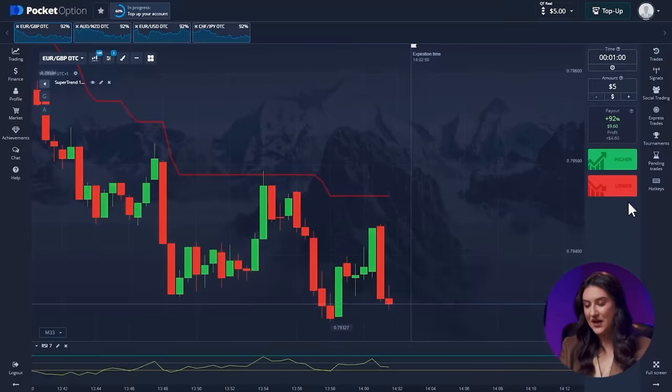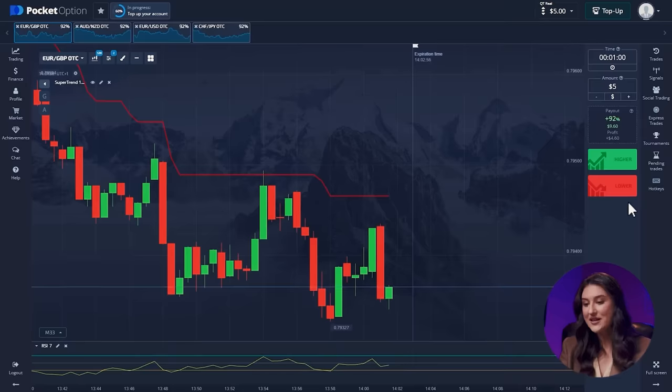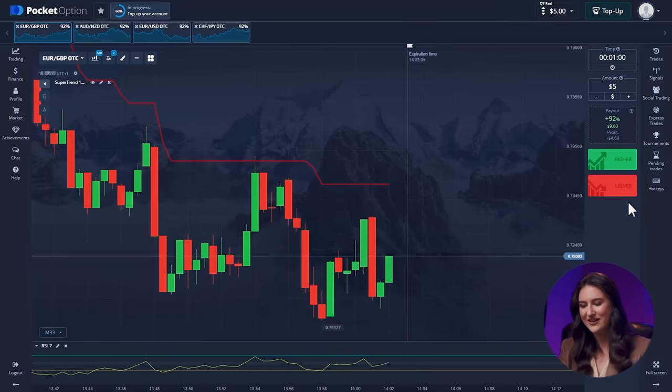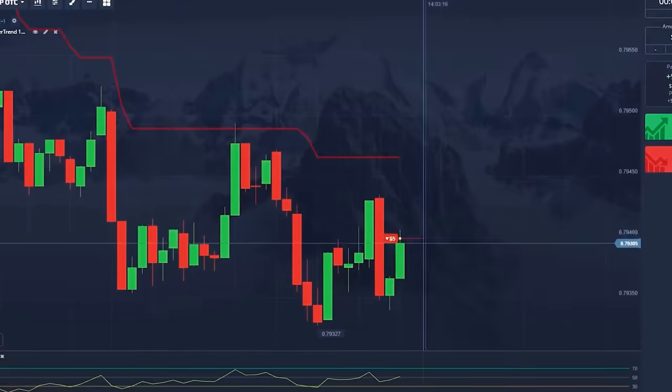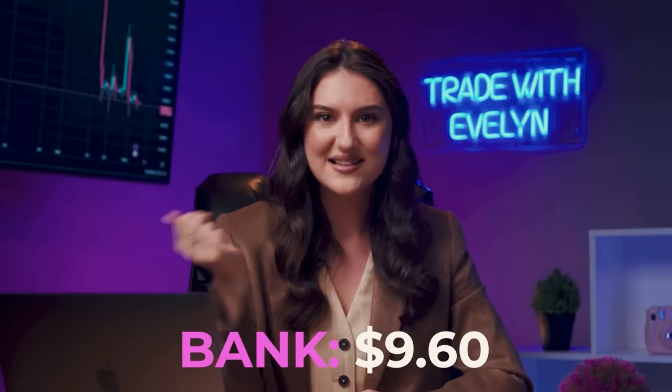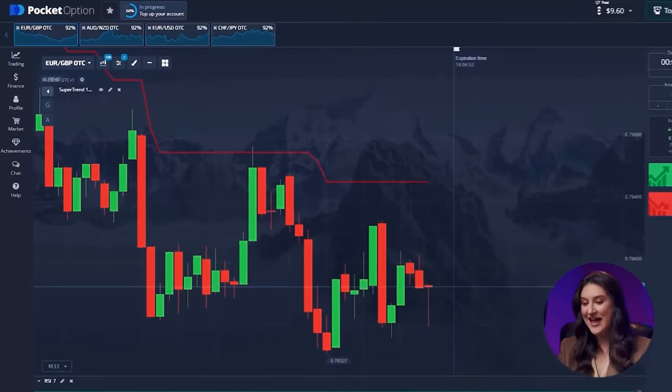Alright, and now we can finally move on to trading. I'm really looking forward to your thumbs up for this video, because I'm sharing trading secrets with you. Now let's get down to business. The downward trend is still going strong here and it shows no signs of stopping. SuperTrend keeps drawing those steps downward, a clear signal that the price is likely to continue falling. Let's go for a downward trade. Our first trade and it hit hard. We've got 9 bucks in our pocket now.